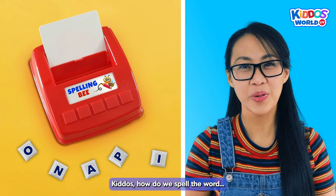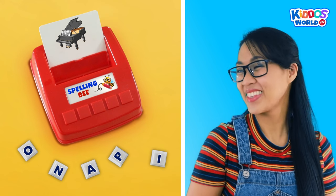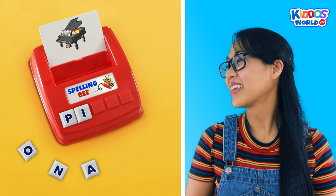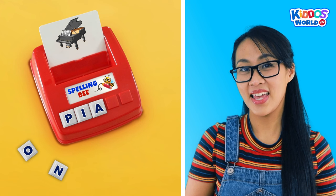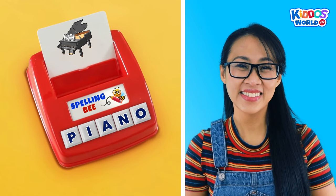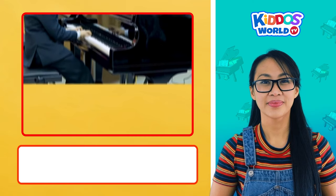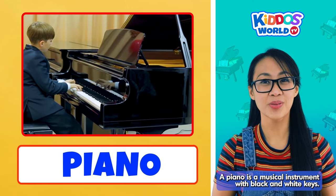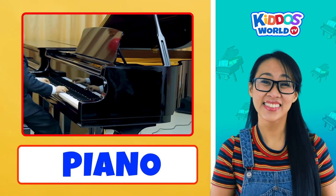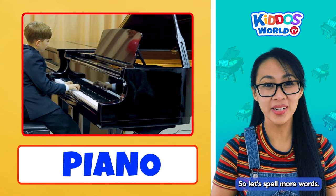Kiddos, how do we spell the word... Piano? Okay, let's spell together. P... I... A... N... O... Piano! Amazing work, kiddos! High five! Piano is a musical instrument with black and white keys. Let's hear what a piano sounds like. Amazing! We're halfway there, kiddos, so let's spell more words!